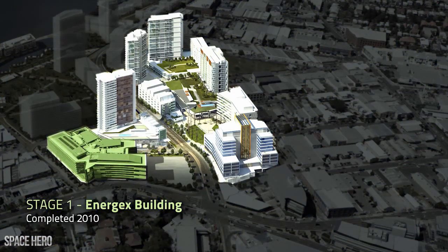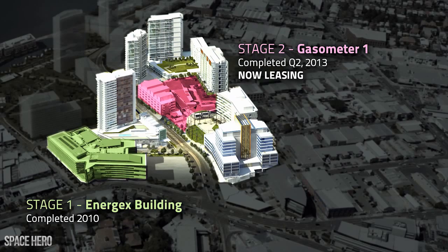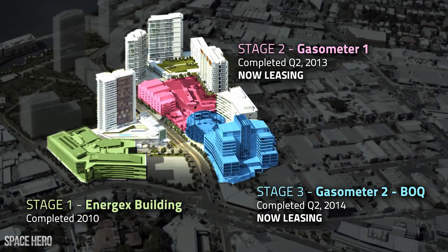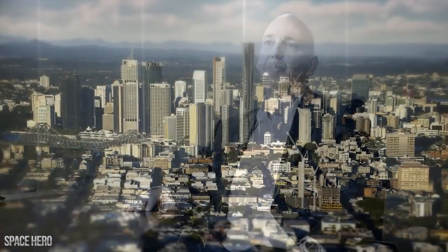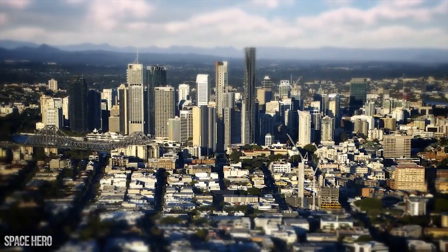We've got the Energex building which now houses the Energex headquarters in Queensland. We are now embarking on our future stages. We felt the location would give us the ability to stand apart from our competitors and truly reposition the business.